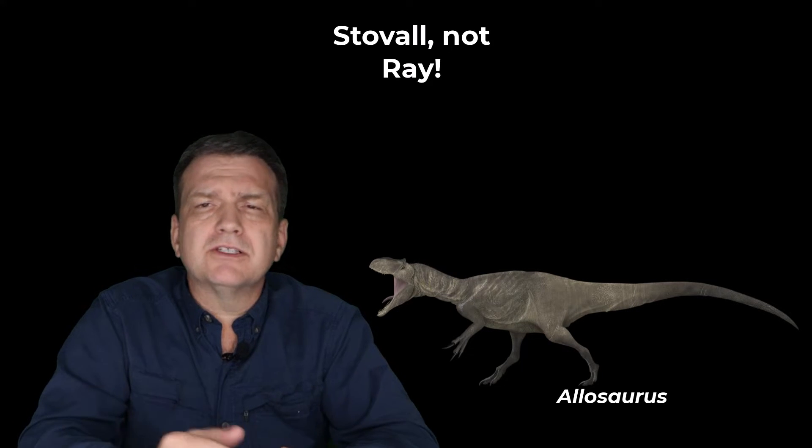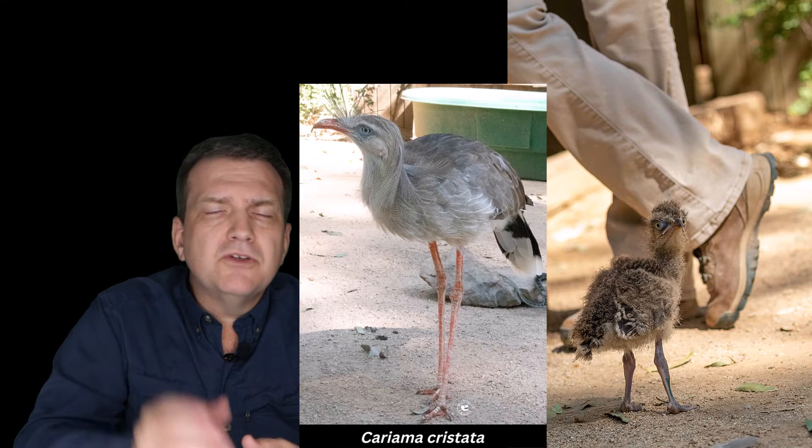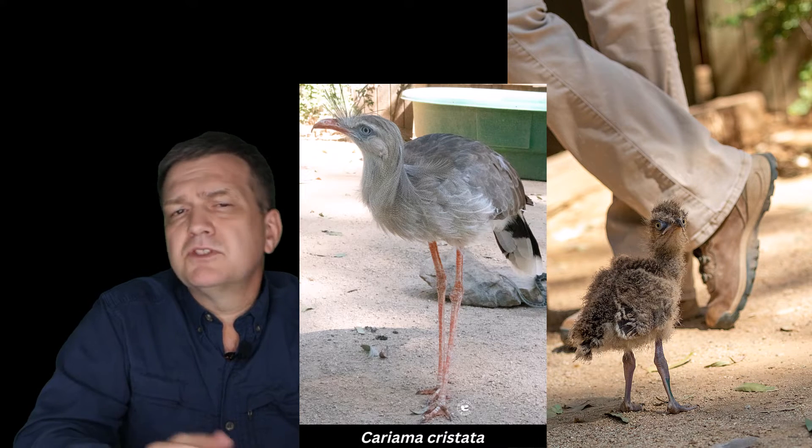It's a giant Allosaurus — it was originally thought to be an Allosaurus. The only character that Stovall used to separate it was size, and size is a terrible character to use as a paleontologist. Why? Because when you use size, how do you know if you find a small version of the big animal? You need to have a character on the bone. Stovall didn't have one, but he knew it was very close to Allosaurus.